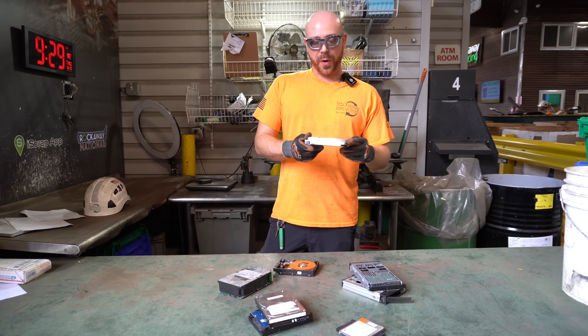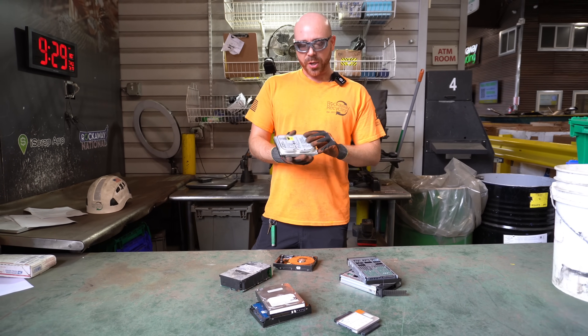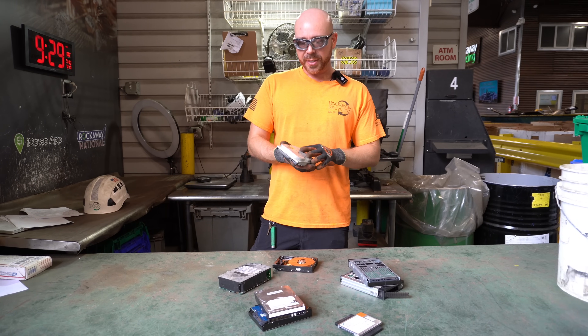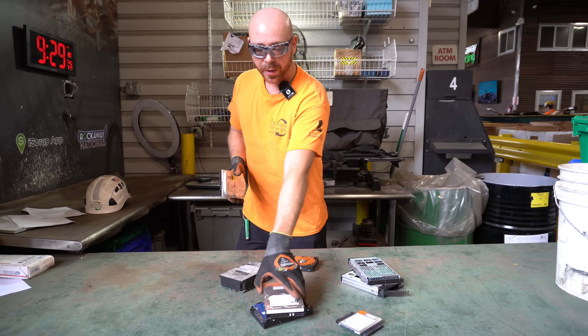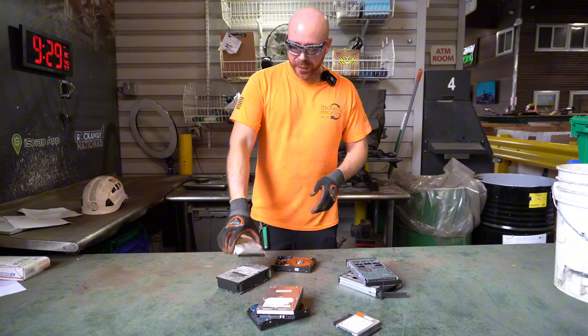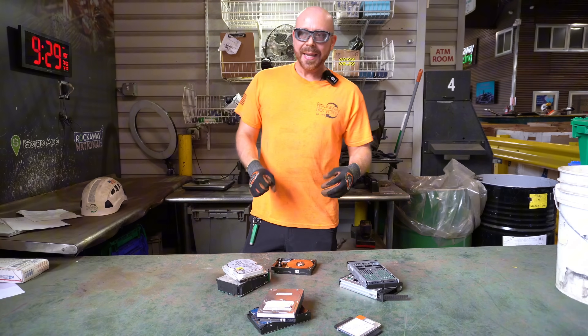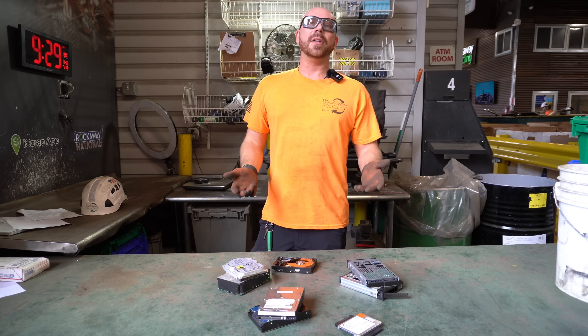Now the older hard disk drives are usually going to contain a little bit more gold, but the pricing is offset. You're going to get about the same pricing for these as you would for one of our more modern hard disk drives, because they're a little more bulky. The reason that there was more gold in these several years ago is we didn't have the efficiency and technology that we do now.